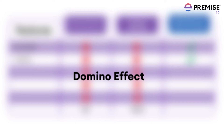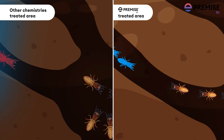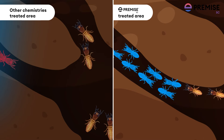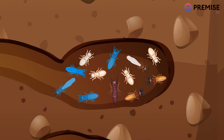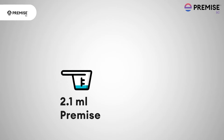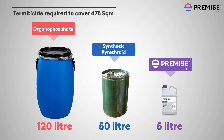Premise gives a domino effect. When the worker termite exposed to Premise comes in contact with the colony, it transfers toxicants to other members of the colony, which may result in elimination of the termite colony. Premise dosage is 2.1 millilitres in 1 litre of water, which is very low compared to all other older chemistries.